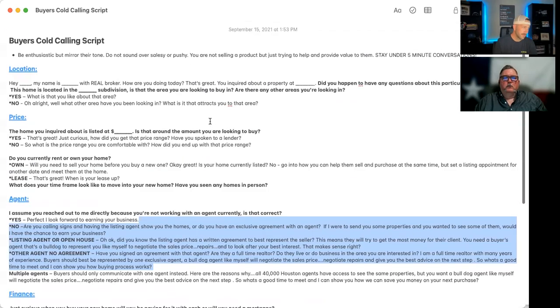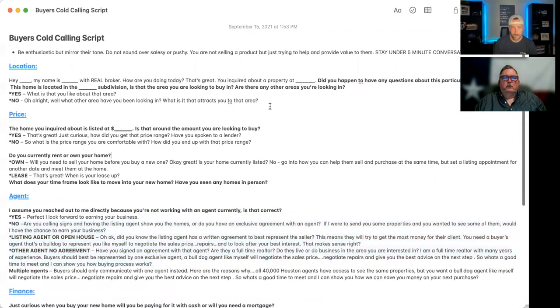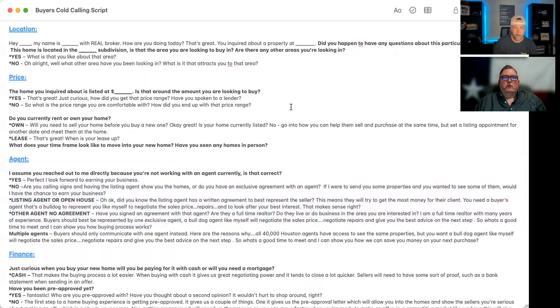This is the buyer's script — I think it's really great and covers pretty much everything. If they're giving you pushback on something, just always ask more questions. We'll go over some of the rebuttals in another video, but I just wanted to record this so you've got it. Reach out if you have any questions.